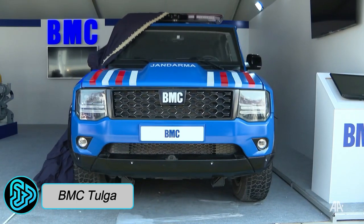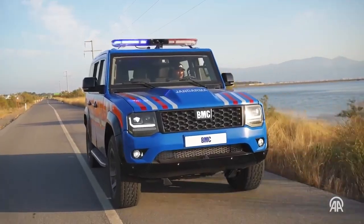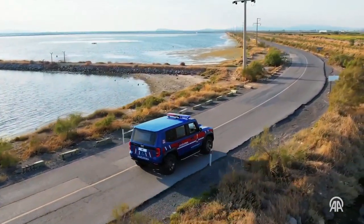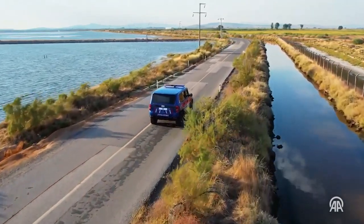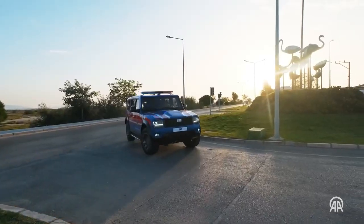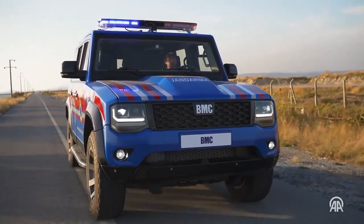The BMC Kirpi, a robust armored personnel carrier hailing from Turkey, stands as a formidable vehicle designed for military and law enforcement personnel transport. Built to withstand challenges, it embodies strength and security for those in the line of duty. Built on a Ford F550 chassis, it is powered by a robust 6.7-liter Power Stroke V8 diesel engine delivering 400 horsepower.